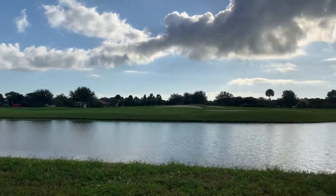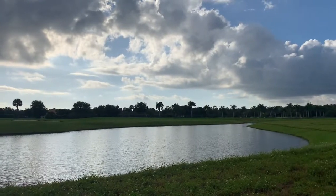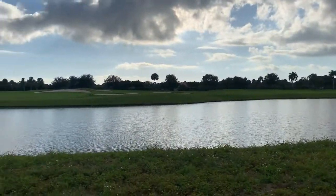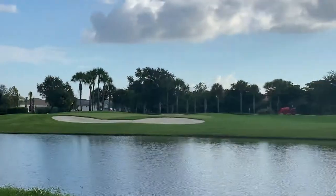Here's the approximate view from building 15 at Heritage Landing. It's going to be a coach home building. You can see you've got a gorgeous view of the first fairway. Here's the first green.